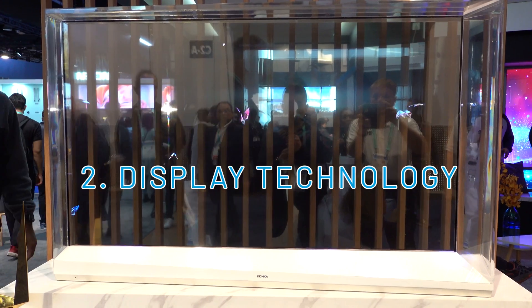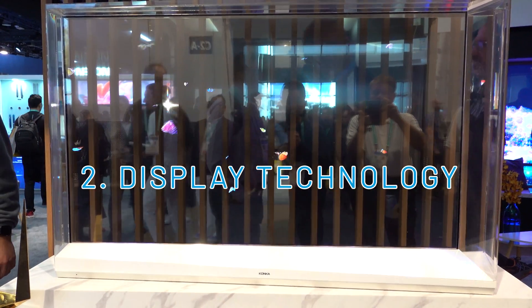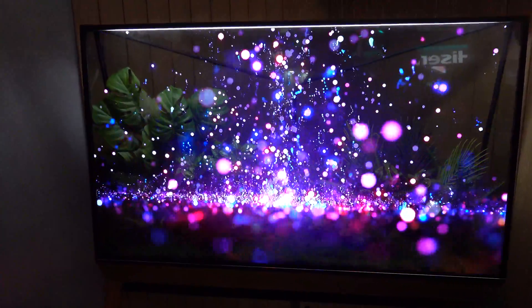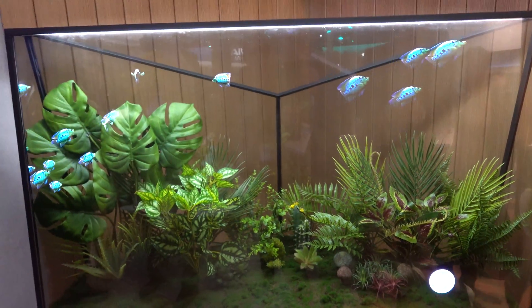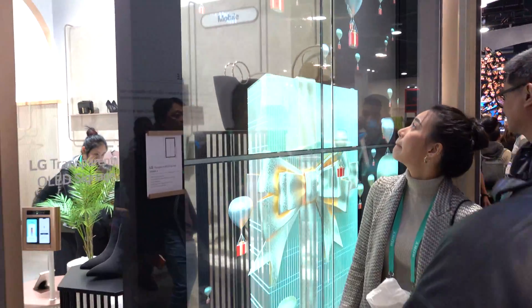Moving on to one of the most eye-catching innovations we've never seen before at CES: the display technologies. Here we're looking at a transparent display by a manufacturer called Konka. When the TV is turned off, the display is transparent. When it's on, it can display something beautiful like a fish tank or digital images. It drew tons of attention for a seemingly newer brand to CES.